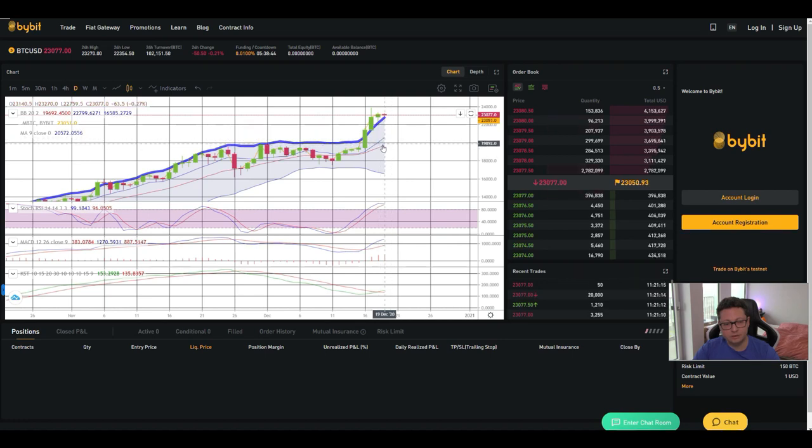Even though we could come down to test this important new support at 20k, we could still see 30,000 incoming. MACD and KST had a bullish cross and we should expect big continuation to the upside. Only if 20k fails as support do I think we could see a massive correction towards 17,000 to 14,000. But if we come down to 20k first, confirm it as support, and then bounce, we potentially take out the high at 24,000 and head towards 30,000.